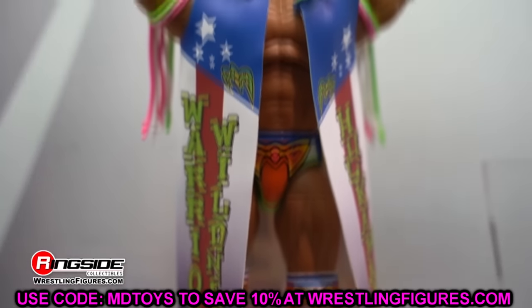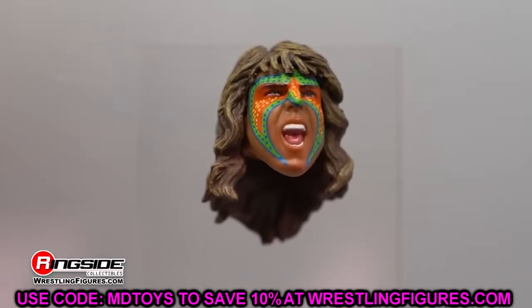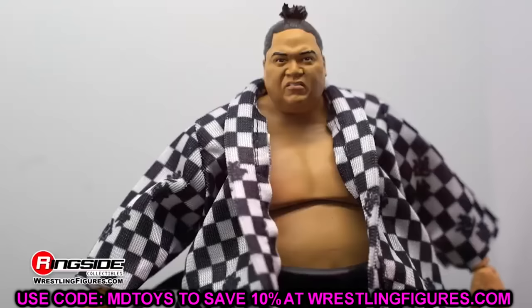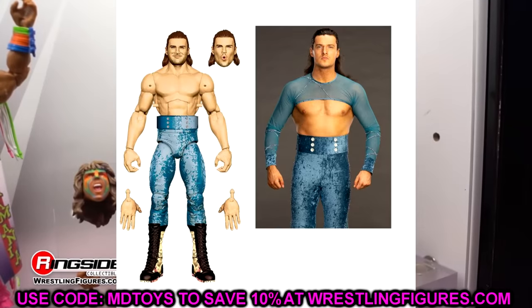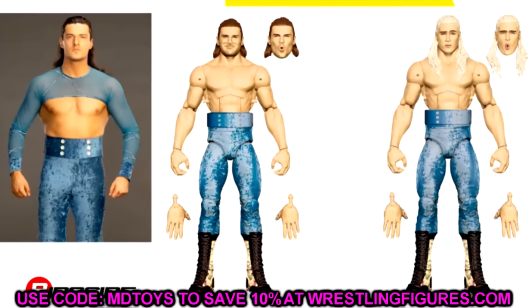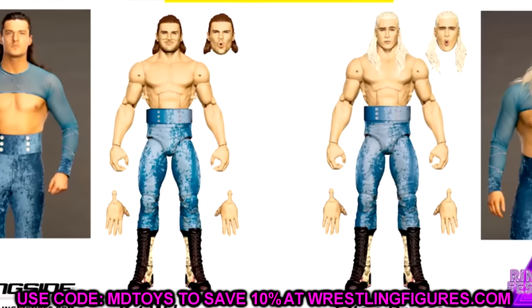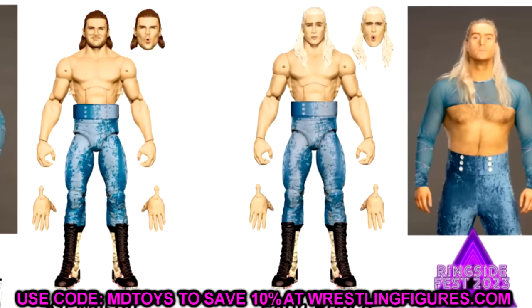Diving in first, we do have WWE Elite Series 110. At the beginning we already knew a few figures in this wave, but it looks like we have the full entire wave now revealed and we're going to go through each individual figure. First up we have Kit Wilson and Elton Prince - we already knew these were coming. I believe we saw these back at Ringside Fest, and we got some updated render shots. They look good - they're going to pose well hopefully.